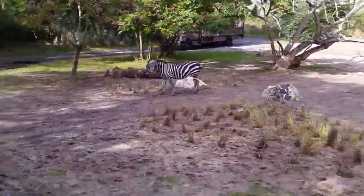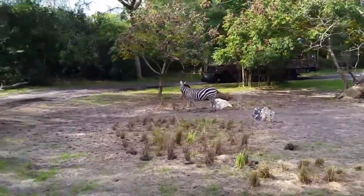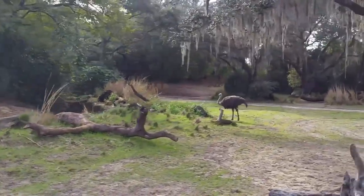Those stripes, believe it or not, are a form of camouflage — obviously not with their surroundings, but with each other. When they're running in a big herd, it's really hard for a predator to tell where one ends and the other begins.